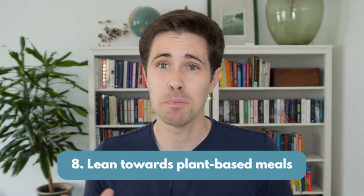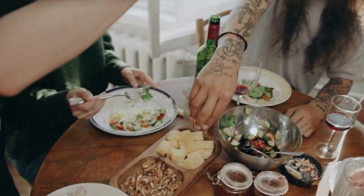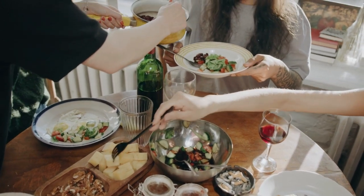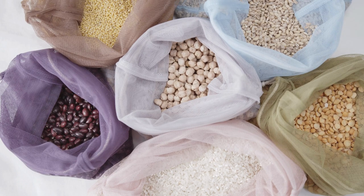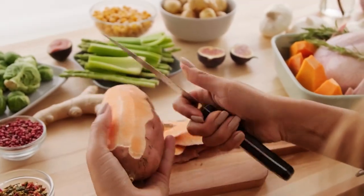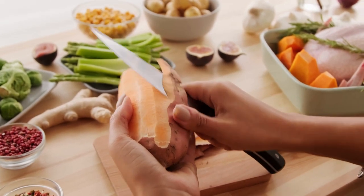Number 8: lean towards plant-based meals. Eating vegetarian and vegan meals has three main advantages: it's good for your health, good for the animals, and good for the environment by reducing greenhouse gas emissions. Plant-based proteins like beans, tofu, lentils, or chickpeas are often cheaper than animal protein. Further cost savings are delivered by cooking from scratch rather than buying processed foods.